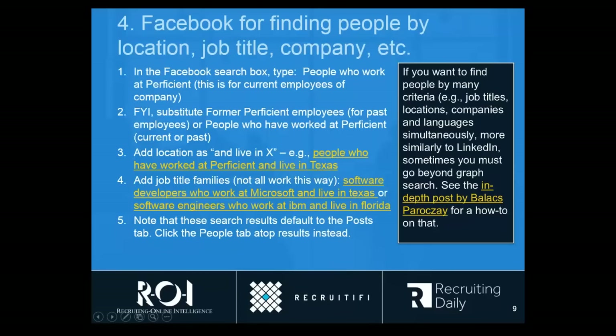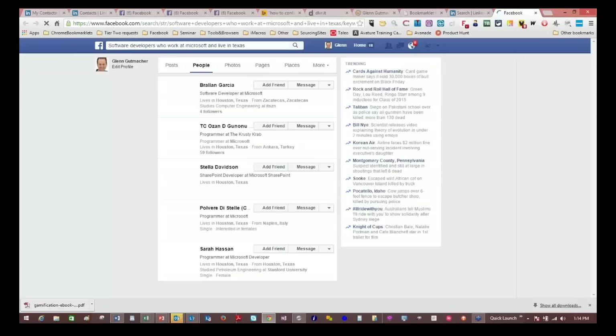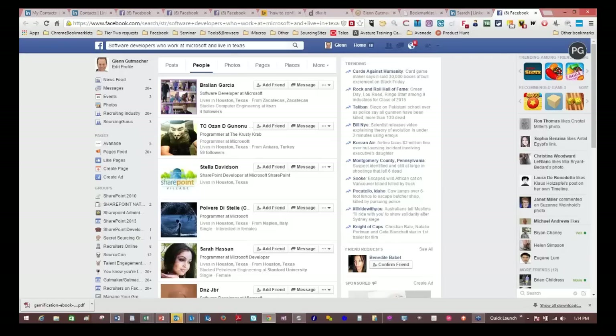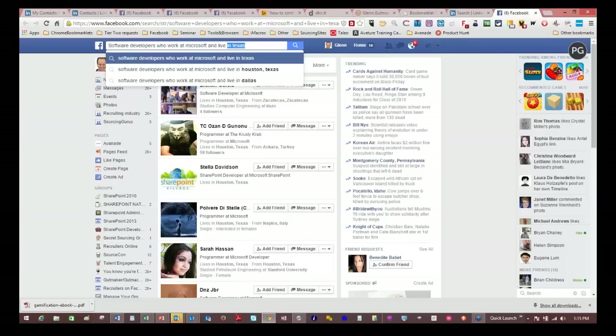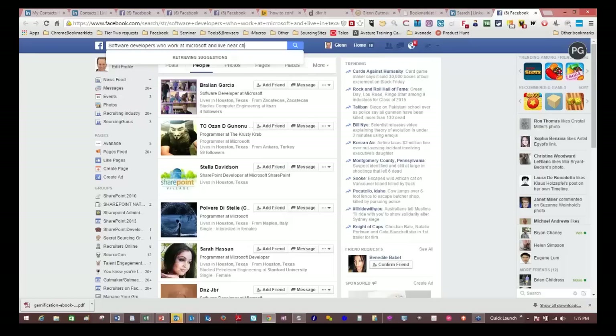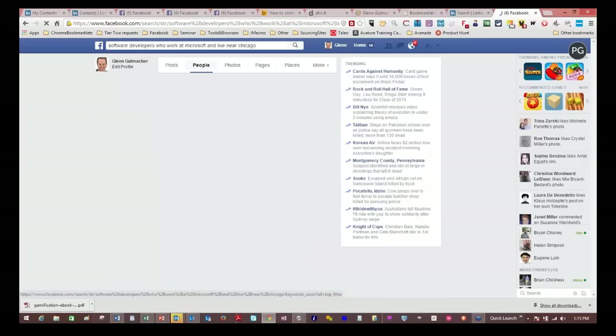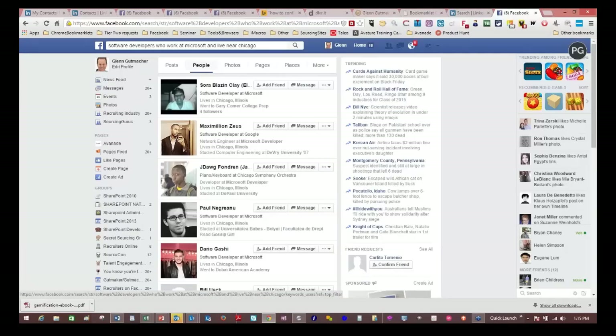You can take it even a step further by adding job title families, because you don't necessarily want everyone who works at a company. For example, I only want to find software developers who work at a particular company and live in whatever location. Here's a search to find software developers who work at the company — so these would be current employees — and live in whatever location. It doesn't have to be a state; you can put in province, foreign country, or city name. I find the best thing if you're not relocating people is to use 'live near' and put in a city name like Chicago, which gets you the city and its suburbs. Make sure to click the People tab.